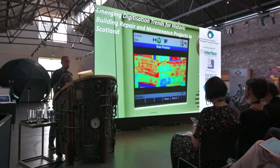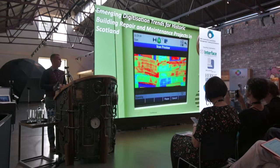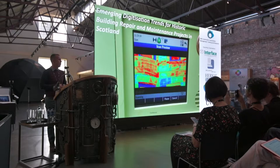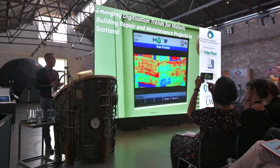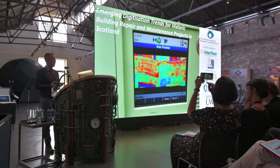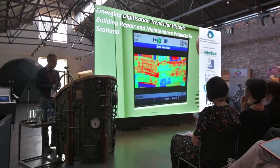We're all aware of the unprecedented technology of change that's going on across conservation at present. I passionately believe that for historic home repair, we have an opportunity right in front of us to change the way that we do things, to change the way that we approach repair, and change the way we approach practice and training as well. I'm convinced digital technologies such as laser scanning, cloud computing and virtual reality can redefine the way we do things.